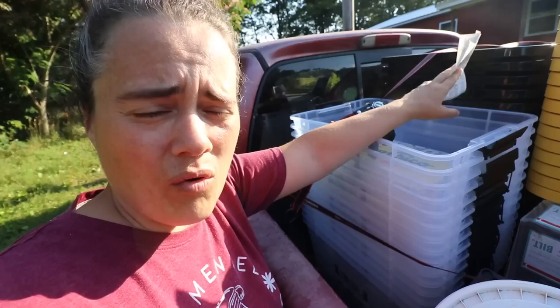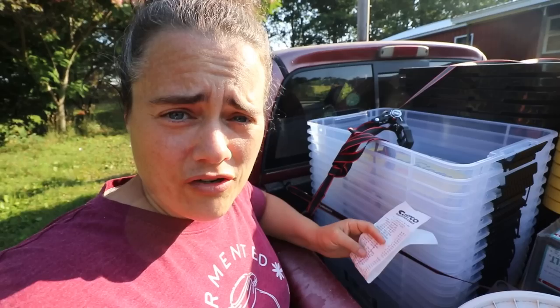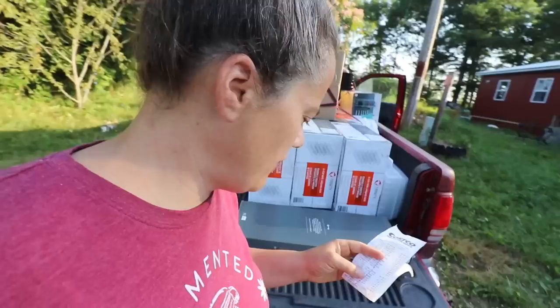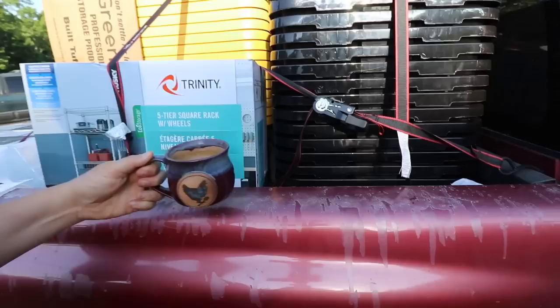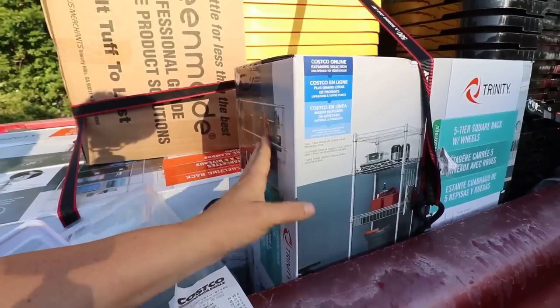I also got two pounds of organic broccoli. I like their broccoli — oddly enough, I can get organic broccoli at Costco here, but I couldn't find it at the Costco back in Washington. Organic stuff is hard to find around here. The next thing I got is this square rack. I haven't used it yet, but it's nice — I think about 50-some inches high, probably about as tall as me. I think it'll be great for laundry storage right next to the washer and dryer.